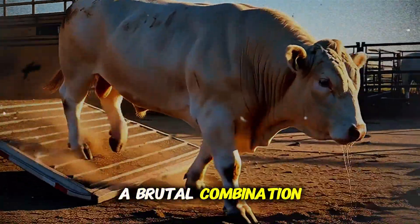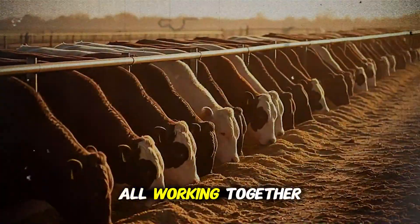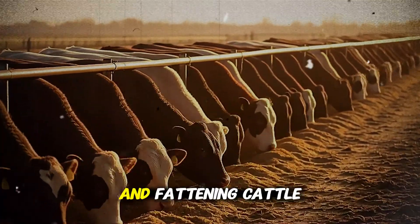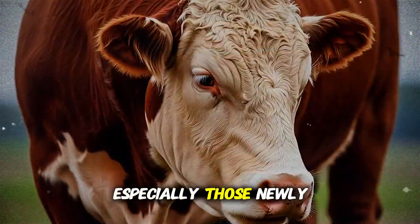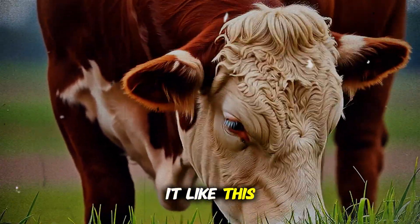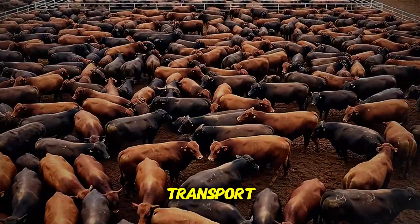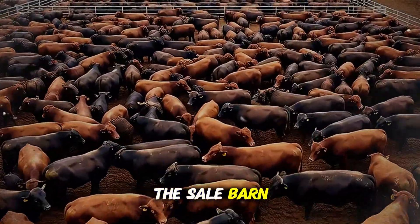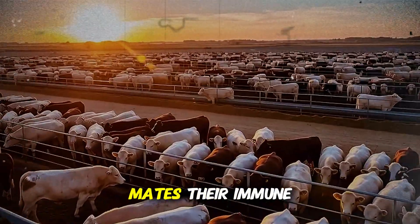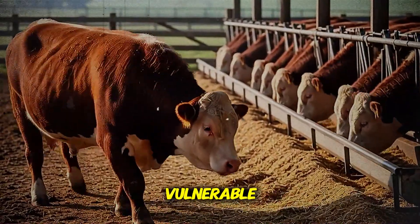It's a complex, a brutal combination of stress, viruses, and bacteria, all working together to bring a strong, healthy animal to its knees. And fattening cattle, especially those newly arrived at a feedlot, are the perfect target. Think of it like this. You've just brought in a new batch of steers. They've been through the stress of transport, the chaos of the sale barn, and the confusion of a new environment with new herdmates. Their immune systems, their natural shields, are down. They are completely vulnerable.